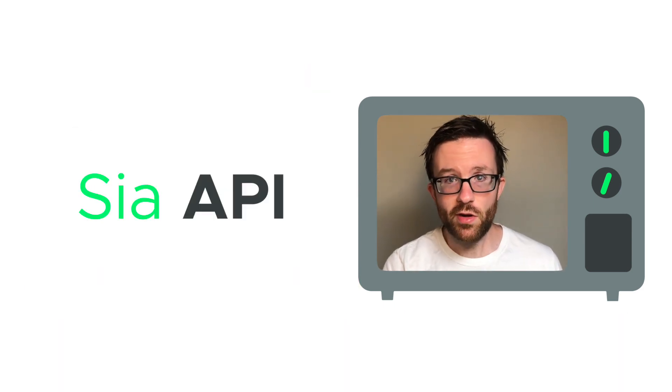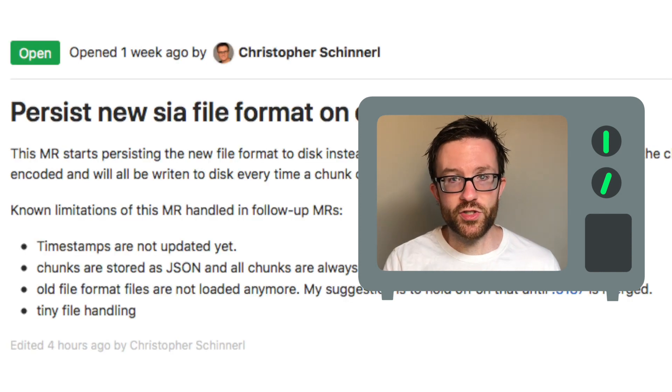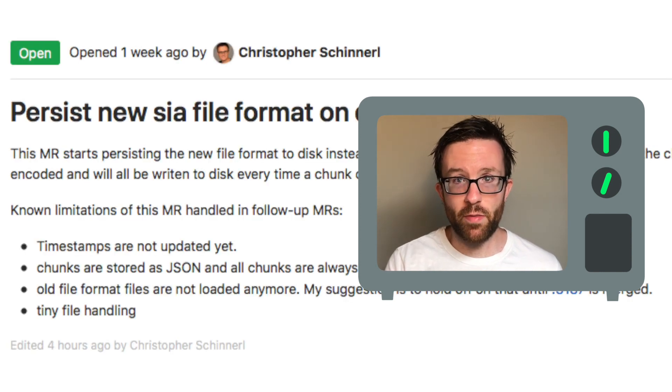Things like folder creation, uploads to these folders, and other important features. And Chris took first steps to making sure the new SIA format files persist as a file on your machine.